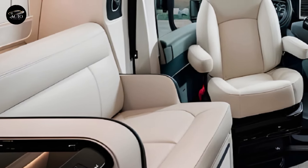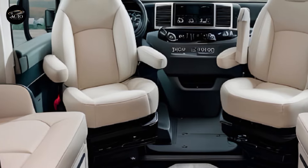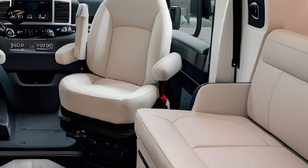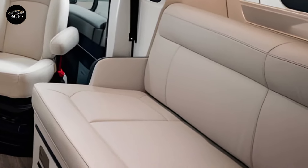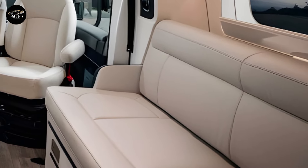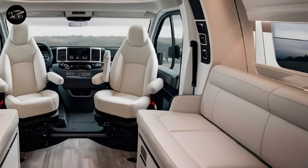The interior of the Kia Motorhome 2025 is where this vehicle truly shines. Kia has maximized every inch of space to create a home away from home. The living area is spacious and versatile, featuring modular furniture that can be reconfigured to suit your needs. The seating area easily converts into a comfortable sleeping space for up to four people.